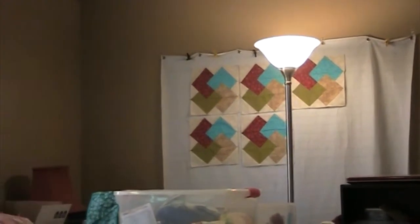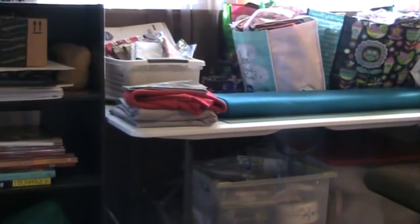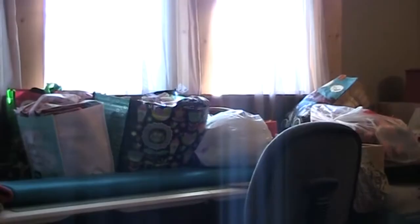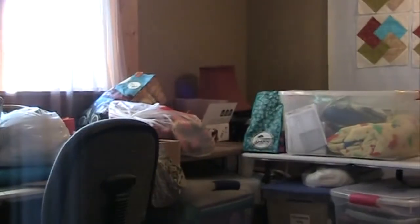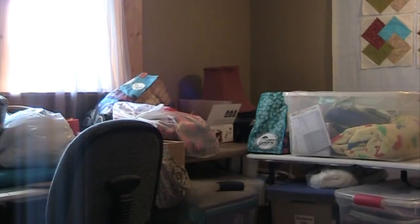This is the second floor — the original sewing studio. You'll see it has all my bins of fabric in storage right now because I can't take everything downstairs to the first floor. So let's pop down to the first floor and see what the mini studio looks like.